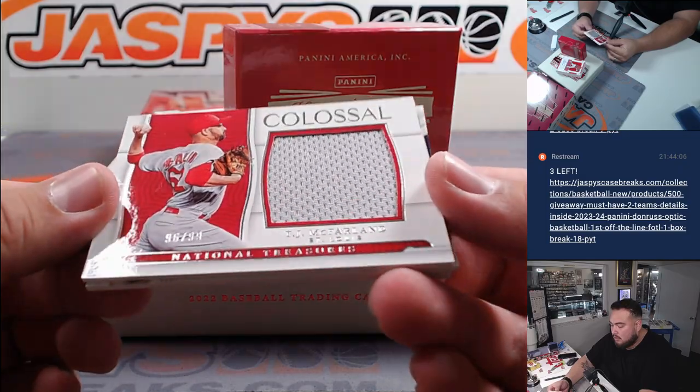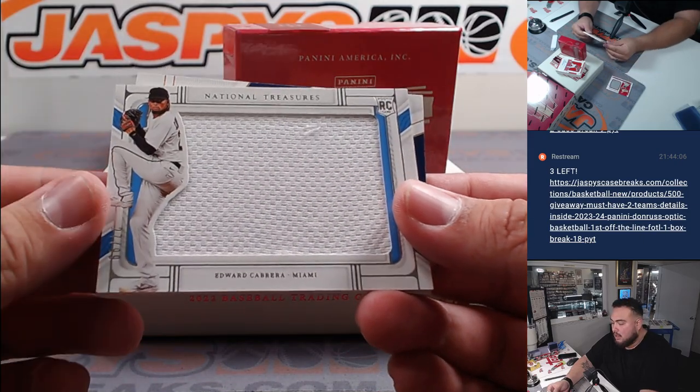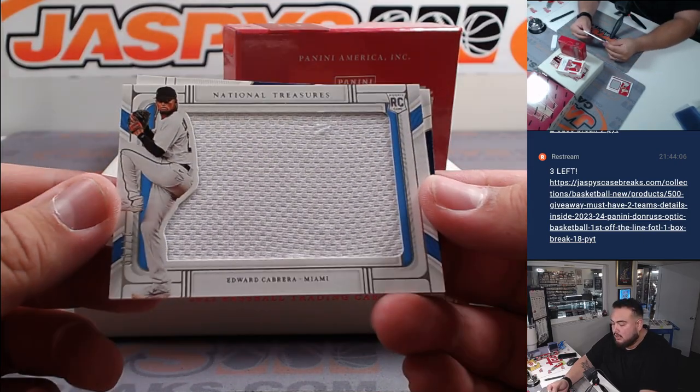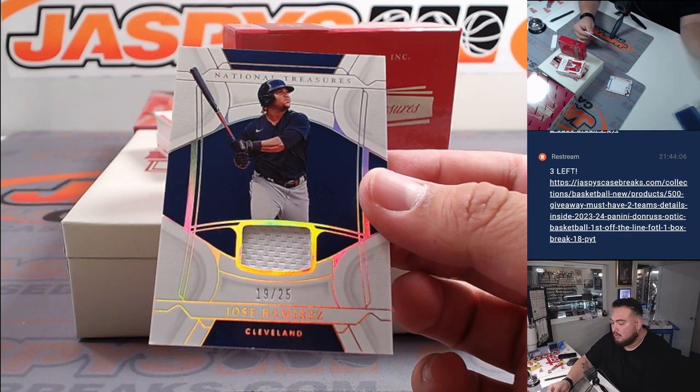We got TJ McFarlane to 99 for St. Louis. David, Edward Cabrera to 99 for Miami, going to Lauren. And for Cleveland, Jose Ramirez to 25.